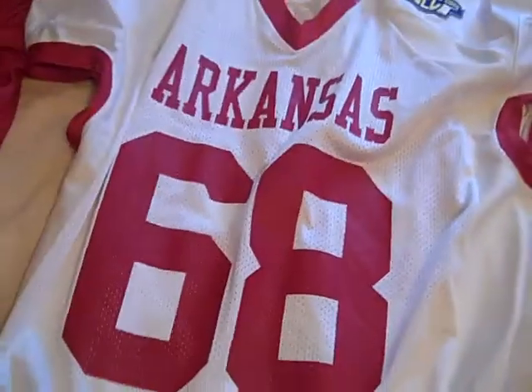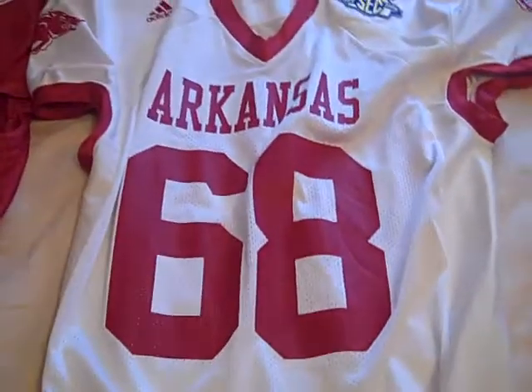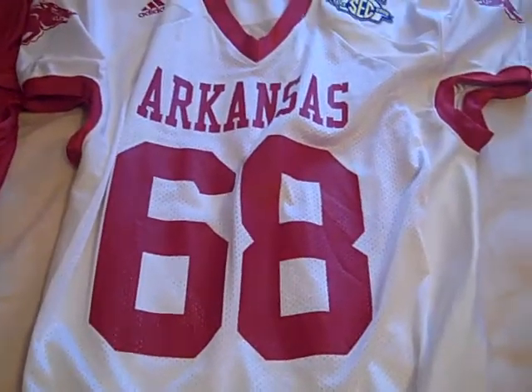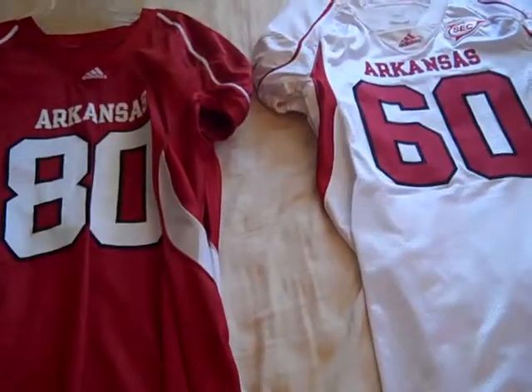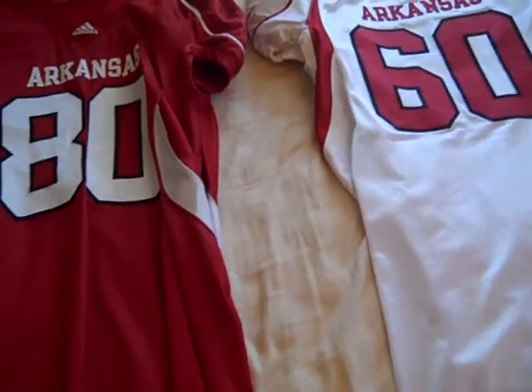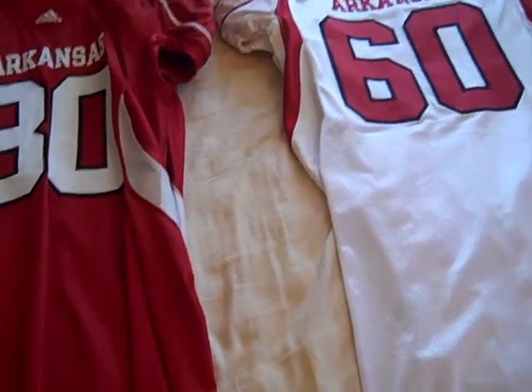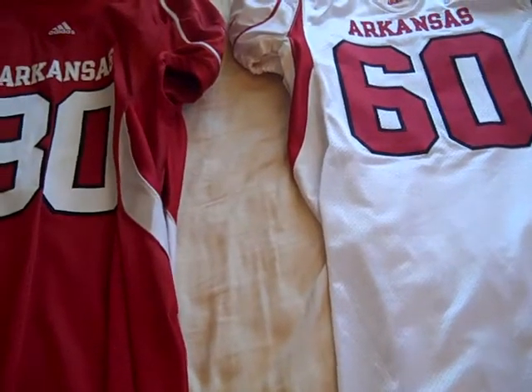These two years — 2006 and 2007 — were definitely big years in Razorback football. They went to big bowl games, and it would lead up to some pretty big stuff coming up. In 2008, when Bobby Petrino became the Razorbacks' head coach after Houston Nutt left, the Razorbacks got new jerseys.